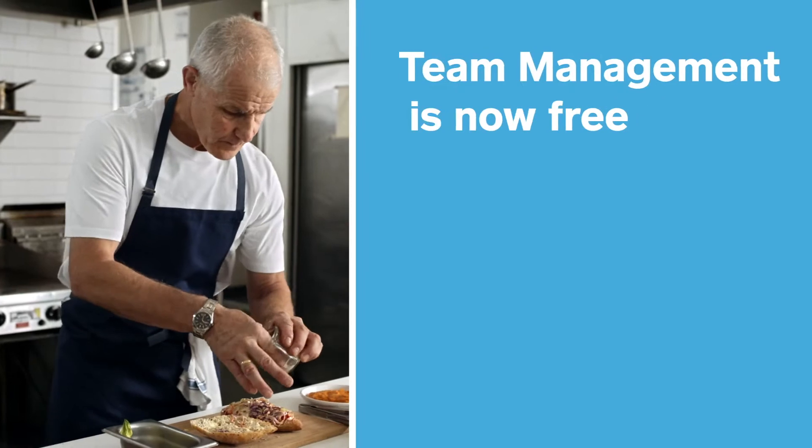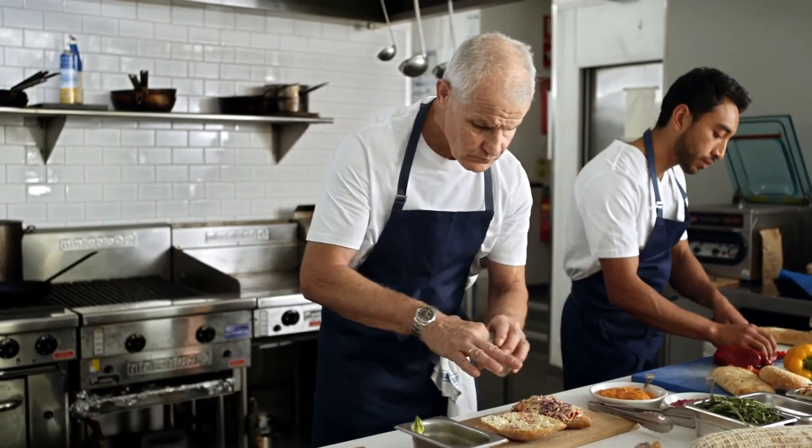And now, you can use Team Management for free, no matter how many team members you have.